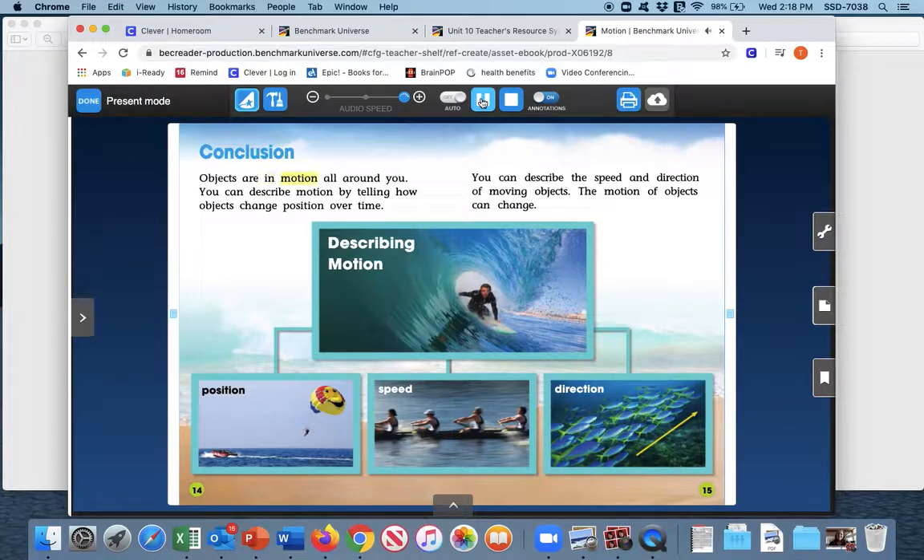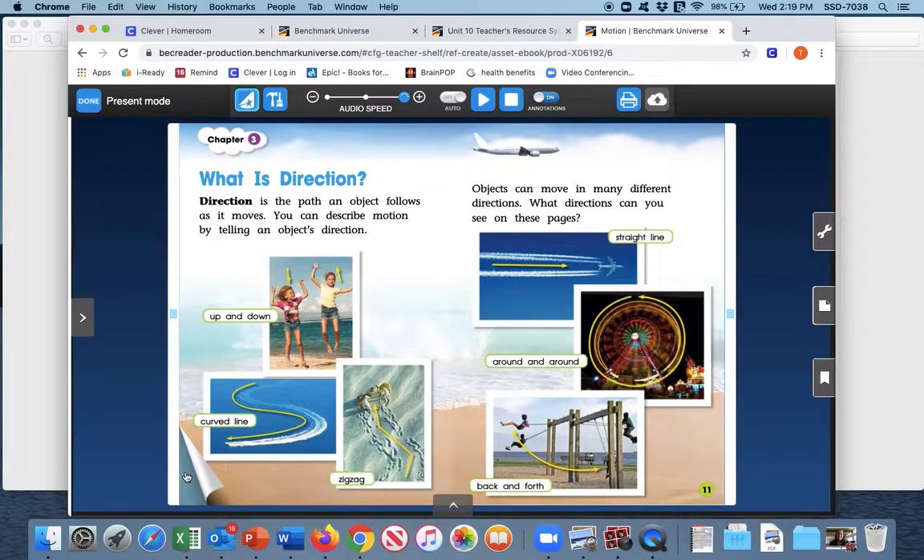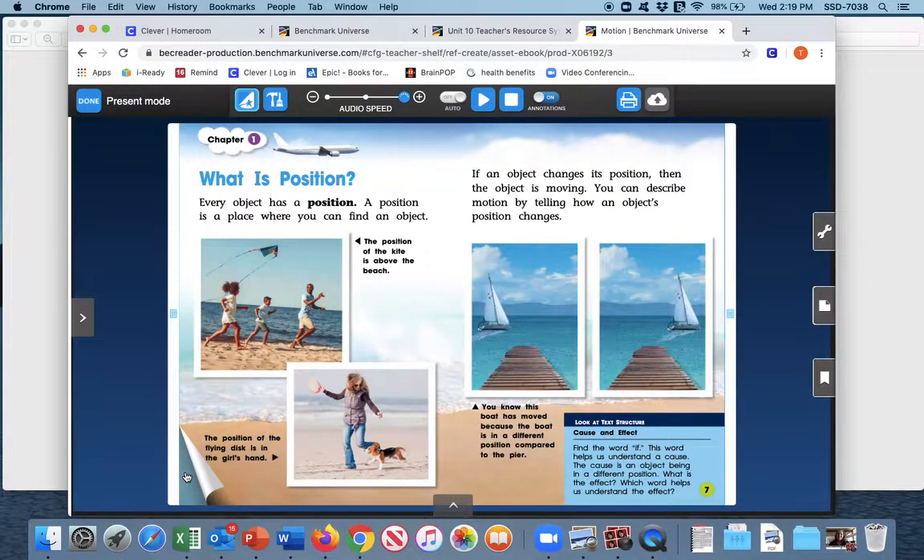Objects are in motion all around you. You can describe motion by telling how objects change position over time. You can describe the speed and direction of moving objects. The motion of objects can change. Describing motion: position, speed, direction. That concludes our book. Now we're going to go back and break down the chapters one at a time and outline what they're about by writing down the key details.